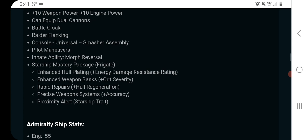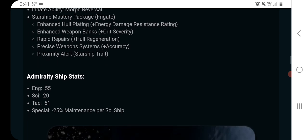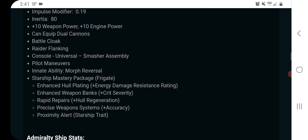Power allocation is 10 to weapons, 10 to engines — that's pretty good. It has dual cannons, battle cloak, and raider flanking, which is pretty good stuff. Console layout is four tactical, four engineering, and three science consoles.